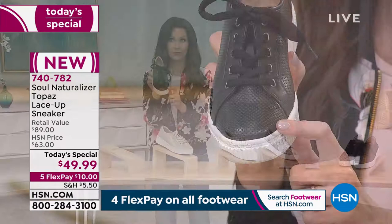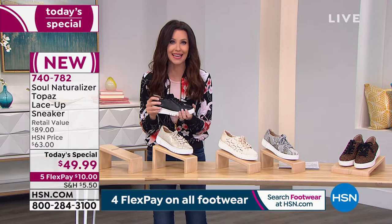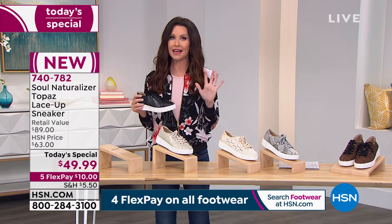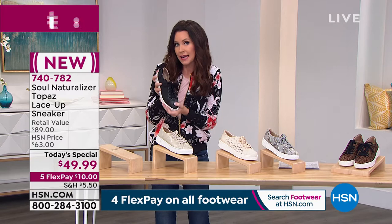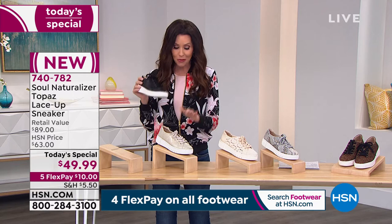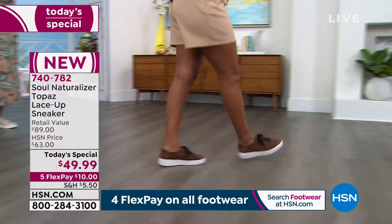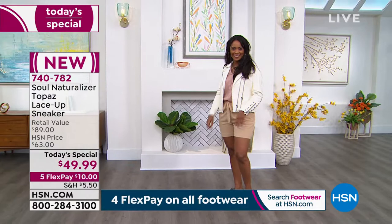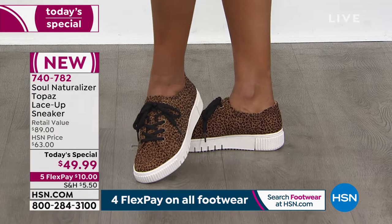This exact shoe is on the Naturalizer website for about $40 more. We want you to take advantage of this one-day-only price, so we've broken it into five interest-free payments — just $10 on any credit card or debit card to get it shipped to you. If it doesn't fit exactly right, you're welcome to send it back within 30 days. Item number 740782. And if you apply for an HSN card, you'll get $40 off — use it on this today's special and it comes home for $9.99.